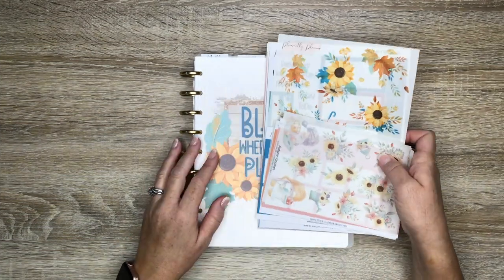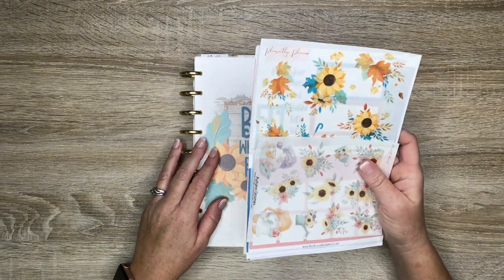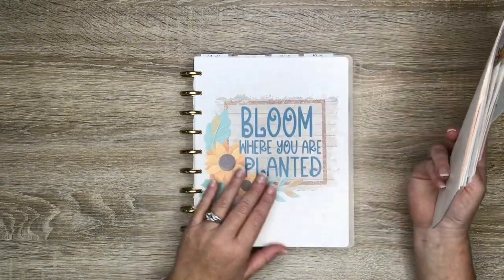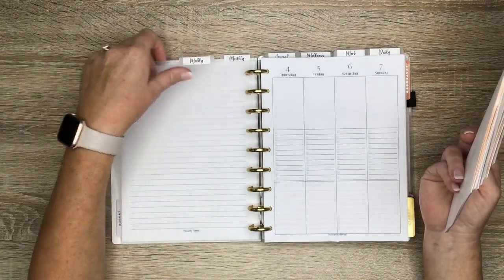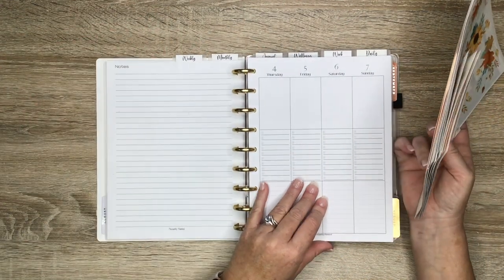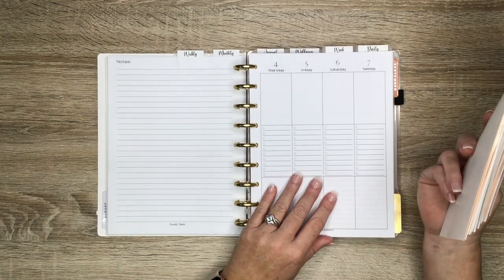Hey guys, it's Casey! Welcome back to my channel, or if you're new here, thank you so much for stopping by. Today I want to show you some new stickers that are going to be available in my shop, and also do a plan with me or decorate with me video for my classic size productivity Miss Maker layout.